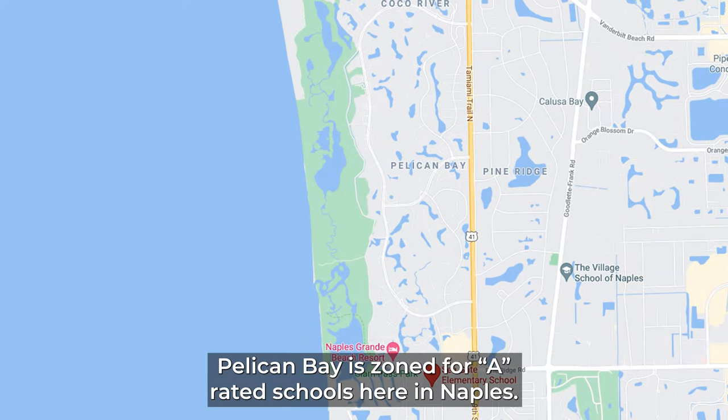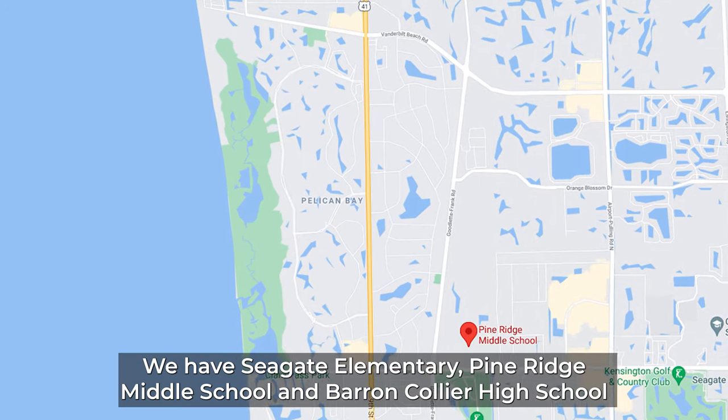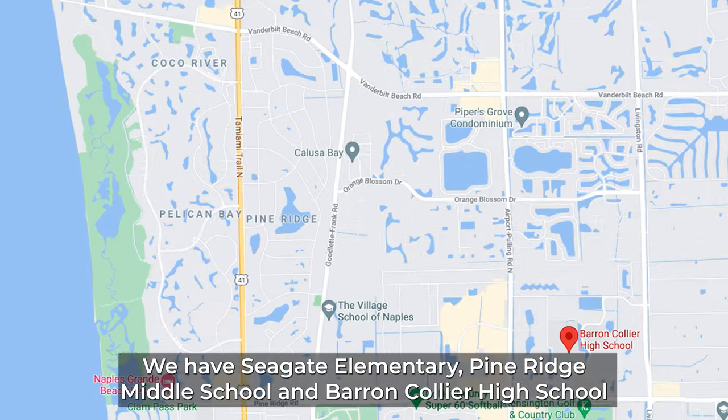Pelican Bay is zoned for A-rated schools here in Naples. We have Seagate Elementary, Pine Ridge Middle School, and Barron Collier High School.